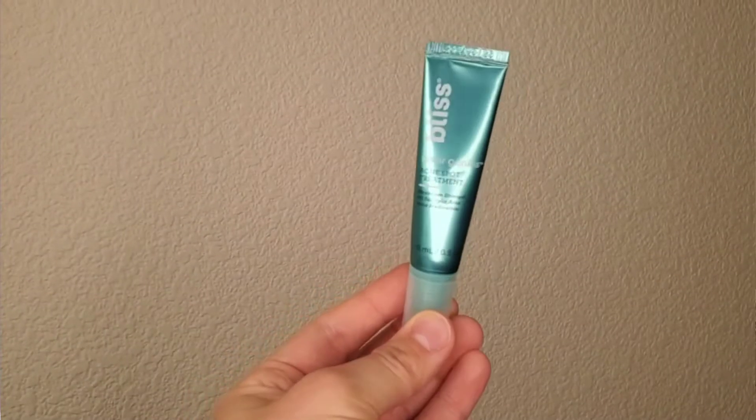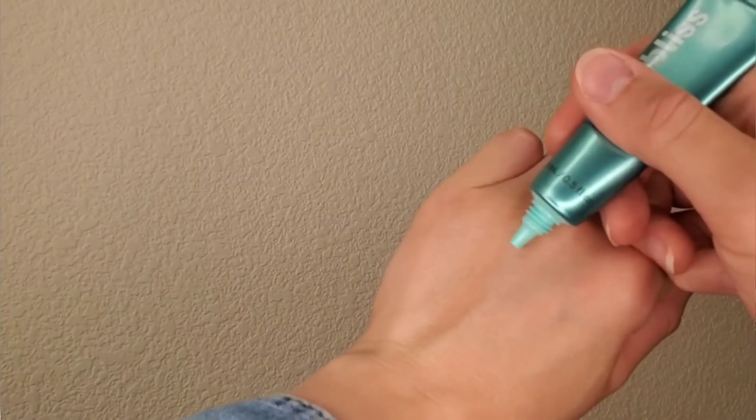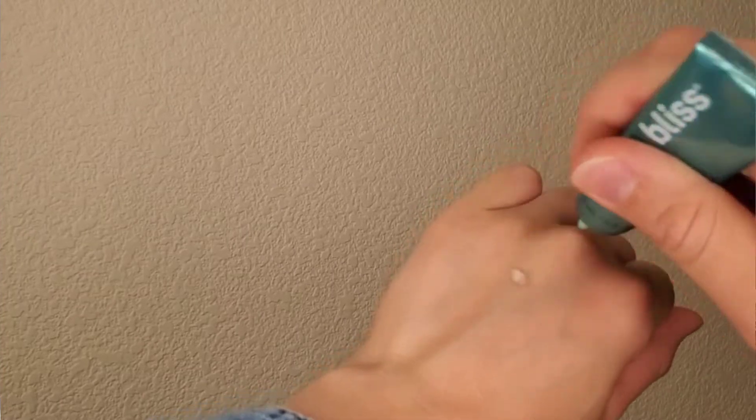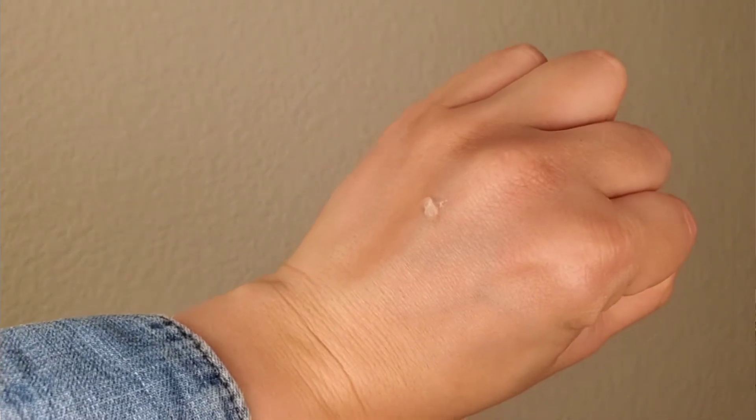I also brought the Bliss Acne Spot Treatment Clear Genius. I had a few breakouts on my chin and I applied it. What I love about it is that it's a gel, it's calming, it's not irritating, and overnight it really reduces breakouts.